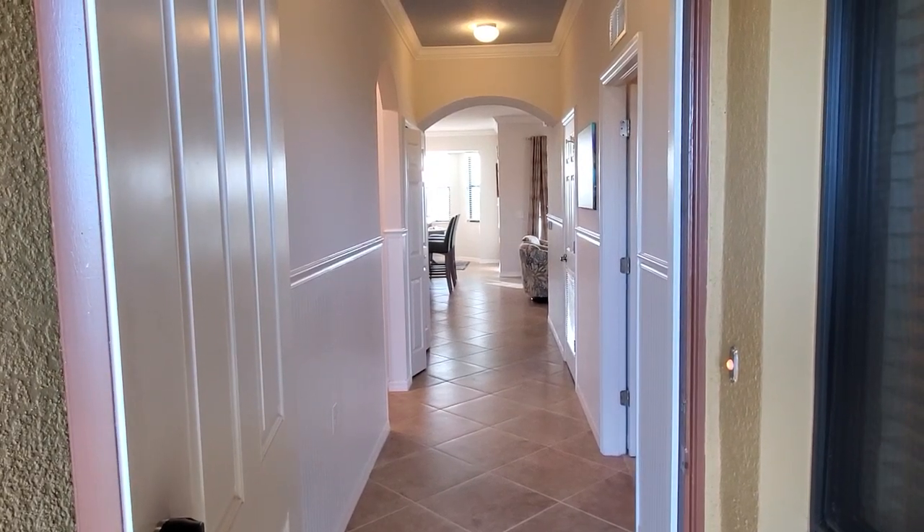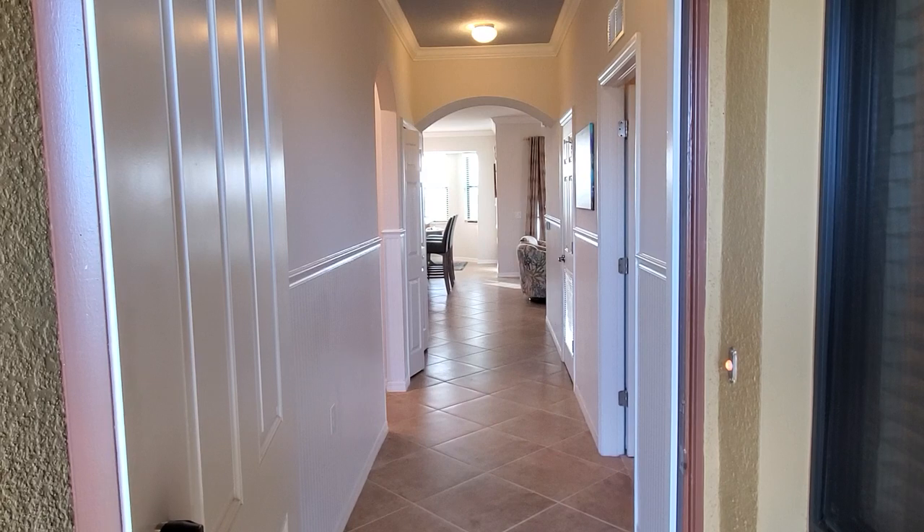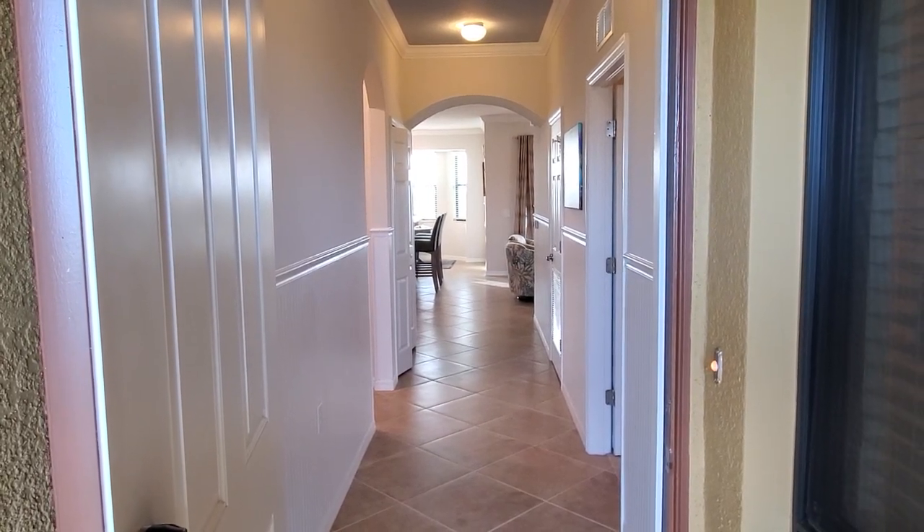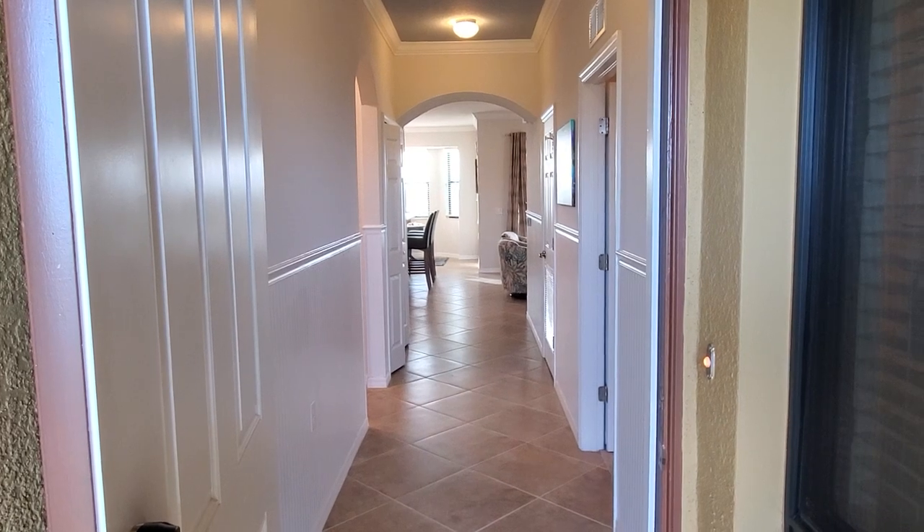Hey there, Bonita National fans! Roberto Lee with Pinnacle Property here at Bonita National. Today we're going to preview our new listing — this is Bonita National unit 545.